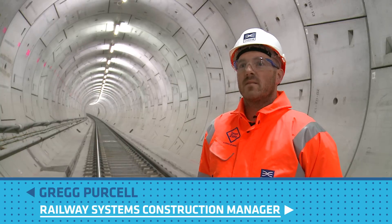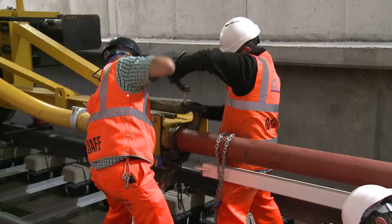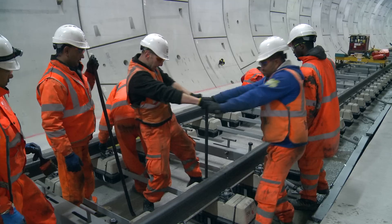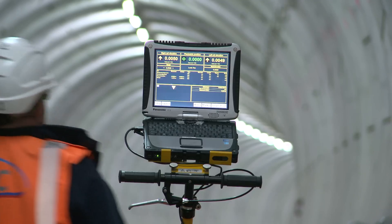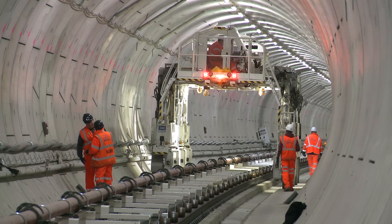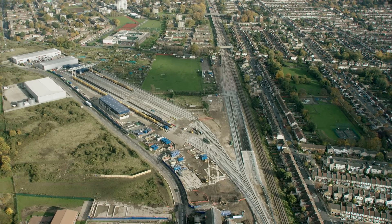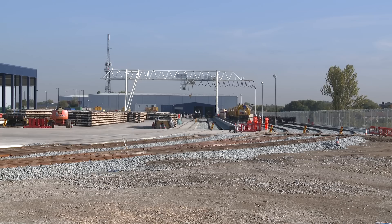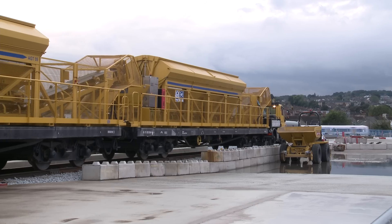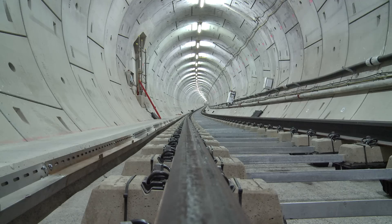Right now we're stood 15 metres below the River Thames and we're focused on the task at hand of installing all the permanent infrastructure into the tunnels to enable Crossrail services to operate in late 2018. We're running a 24-hour operation in the tunnels at the moment. We have two railheads, one at Plumstead and one over at Westbourne Park, which house all of the major plant and machinery used throughout the Crossrail tunnels.